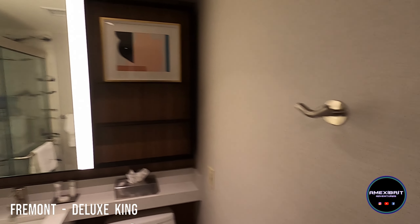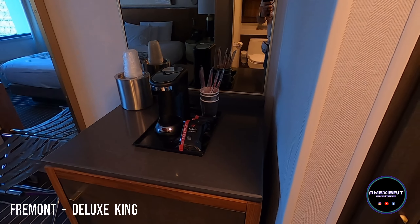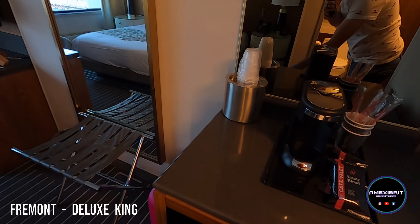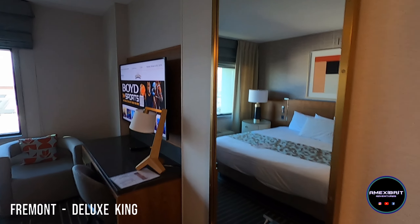They've done a good job with the layout. You've also got a coffee maker, your own personal fridge which is always nice — something you don't get on the strip in most places — and then another mirror.